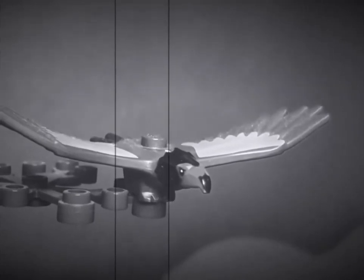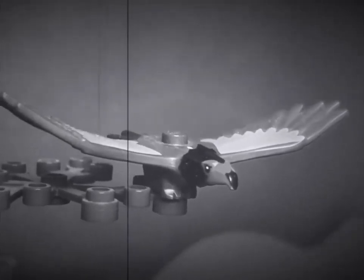When it opened its wings, they must have measured 11 to 12 feet from tip to tip.